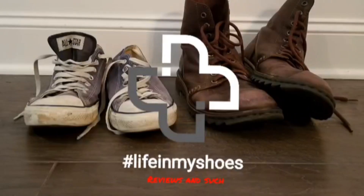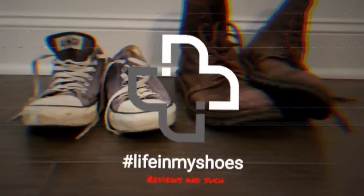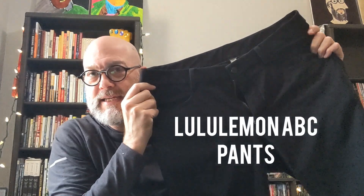We're going to talk about another pair of pants. Welcome to Season 9 of Life in My Shoes Reviews and Such. In this episode, as the title of the video indicated, I'm going to be reviewing some Lululemon's ABC Pants.